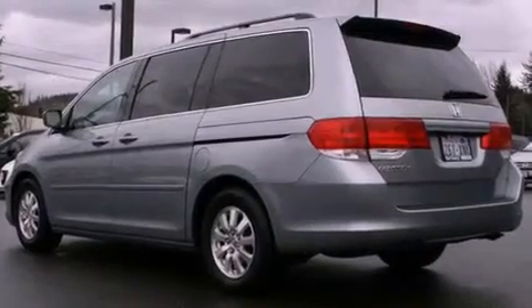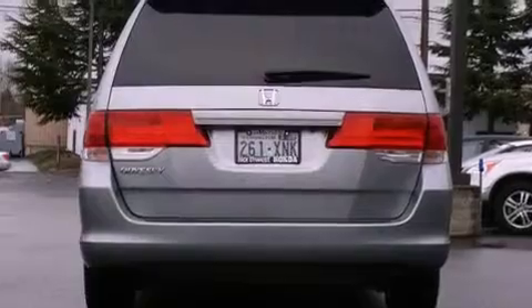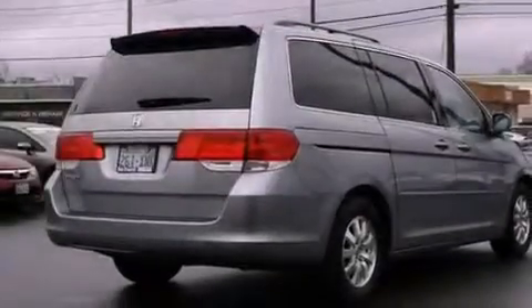Features include a power sunroof, heated seats, cruise control, a CD player, tinted glass, steering wheel mounted controls, and a rear window defroster.